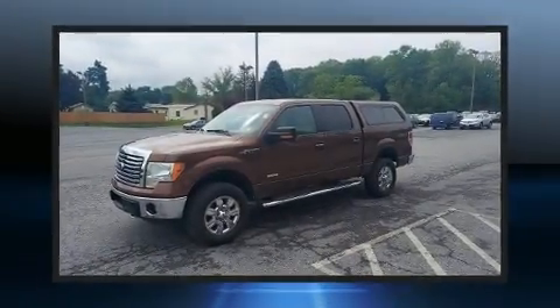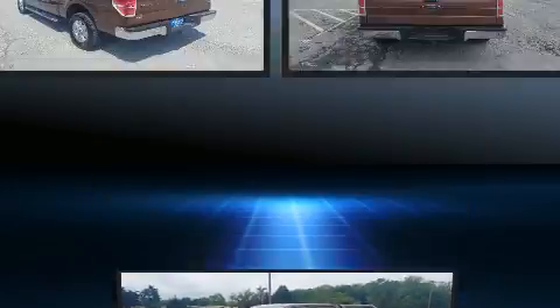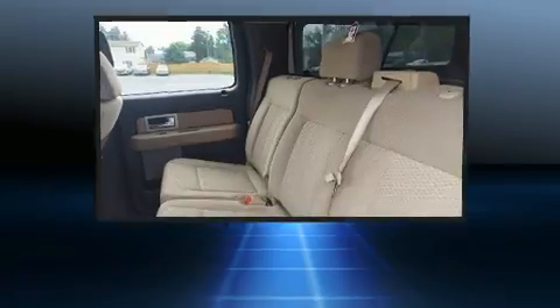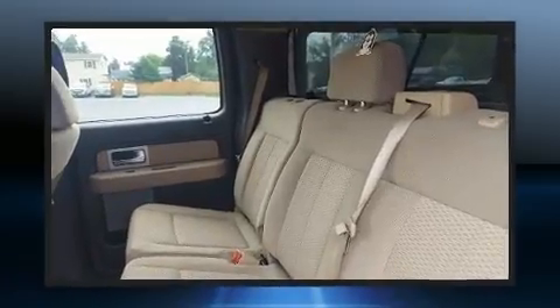Come test drive this 2011 Ford F-150. Top features include cruise control, front and rear reading lights, a tachometer, a rear step bumper, fully automatic headlights, and air conditioning.